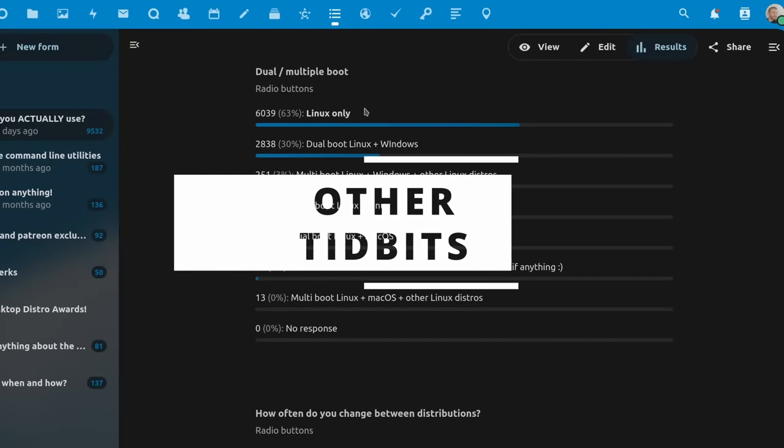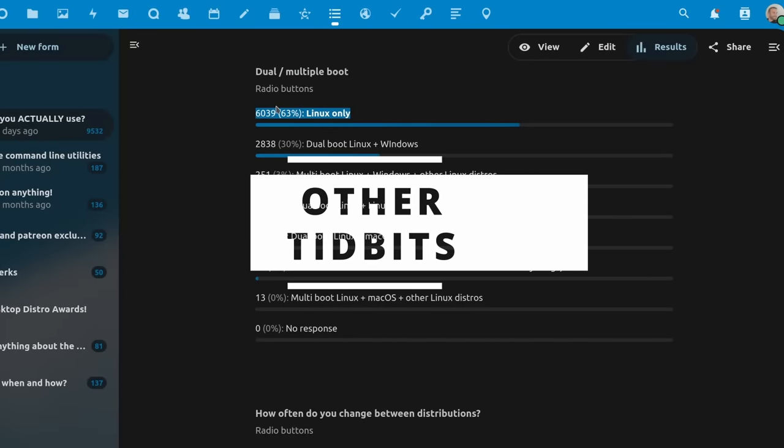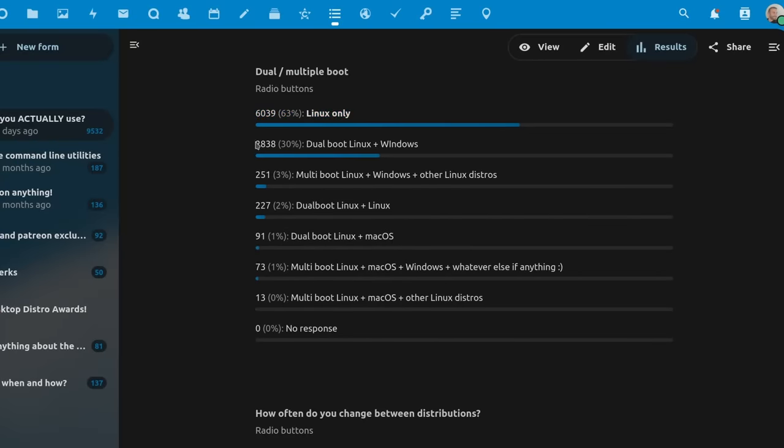Most people who answered run Linux only, without another OS — that's 63% of answers. 30% run a dual boot with Windows, 1% dual boot Linux with macOS, and 2% run a Linux plus Linux dual boot. The remaining 4% run various configurations of Windows plus multiple Linux distros, or Windows plus macOS plus Linux.